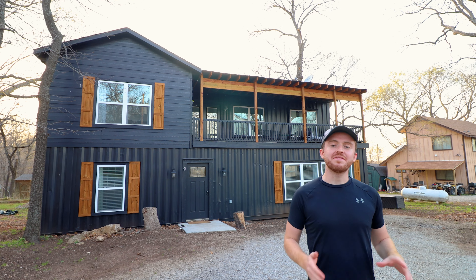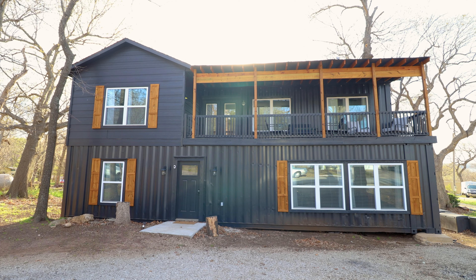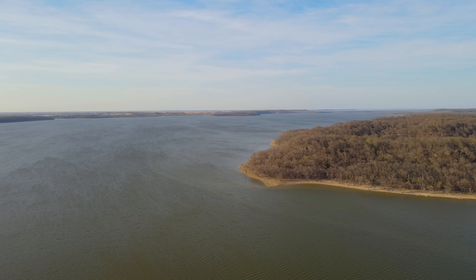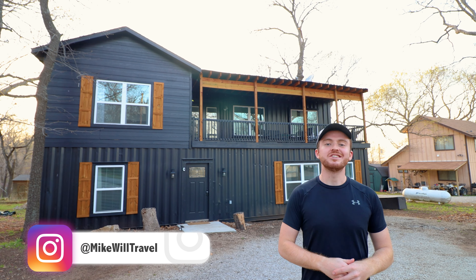I am in Oklahoma today at this triple shipping container home. It is made up of three 40-foot containers plus an outdoor deck. We're also right across the street from this huge lake. Let's go hop into the tour and check this place out.